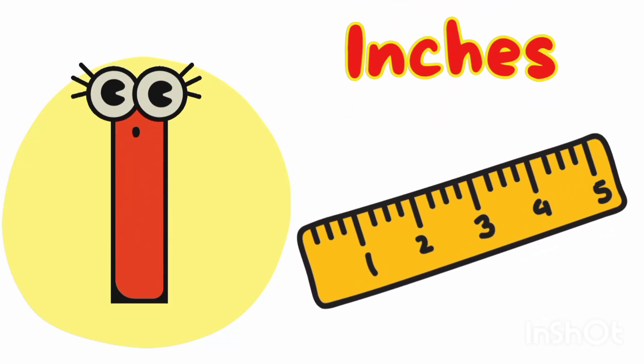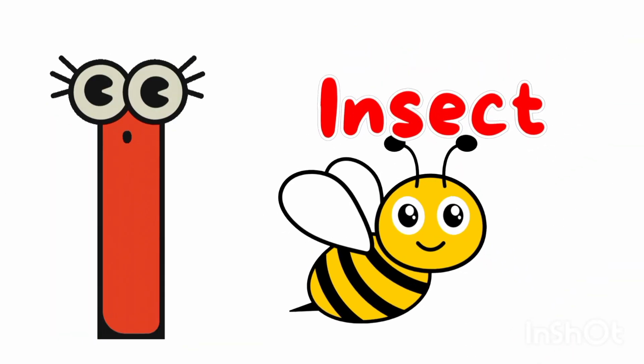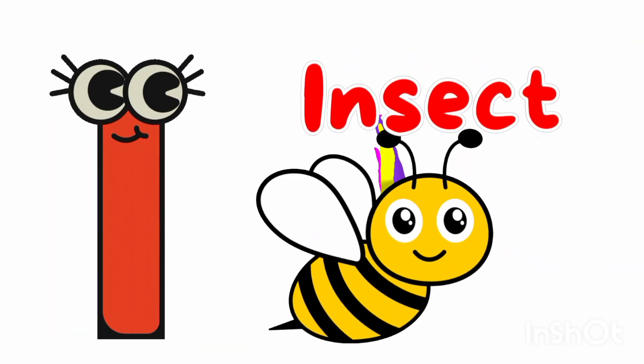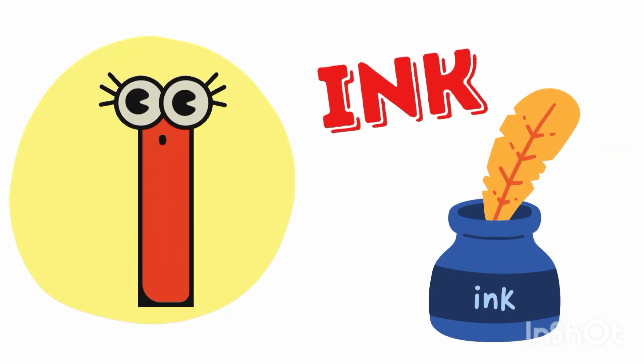I is for inch — I, I, inch. I is for insect — I, I, insect. I is for ink — I, I, ink.